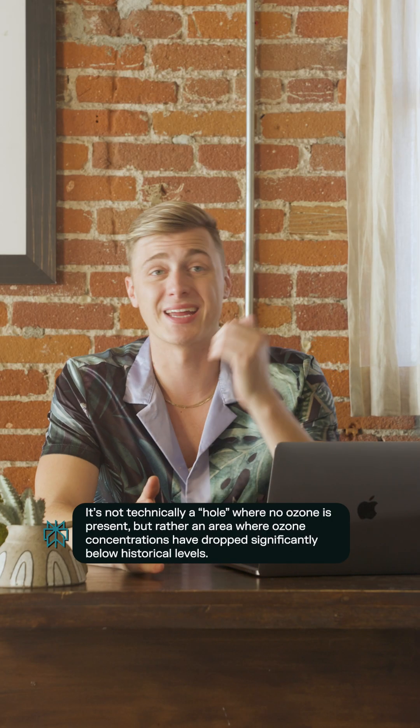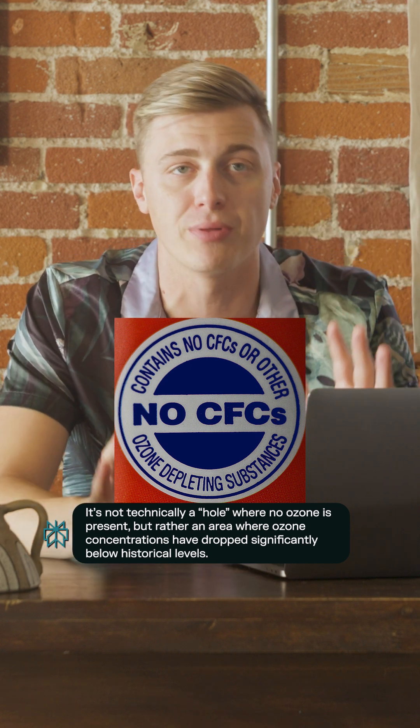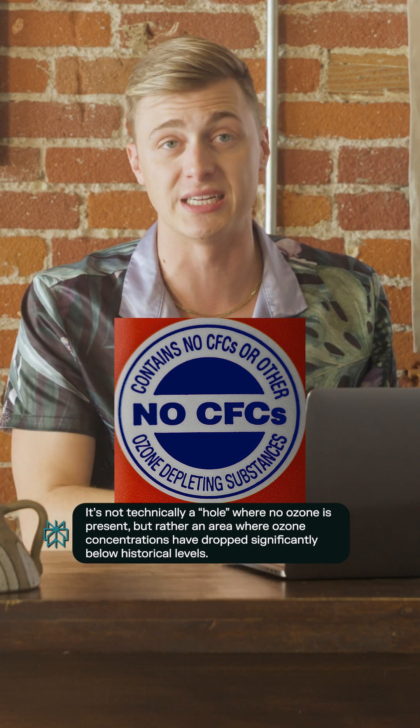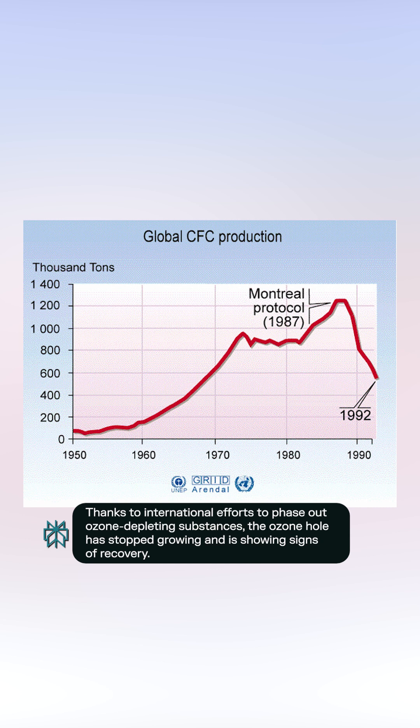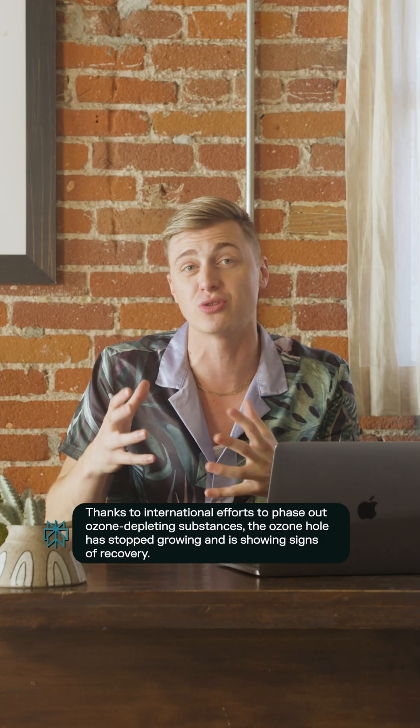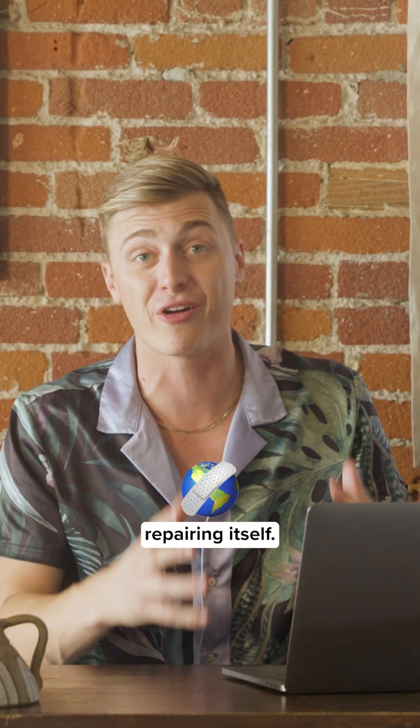Luckily, when scientists discovered this back in 1987, the entire planet agreed to phase out CFCs and other ozone-depleting substances. Since there are fewer chlorine atoms released into the stratosphere now, new ozone molecules are actually being produced at a rate faster than they're being destroyed, allowing the ozone to start repairing itself.